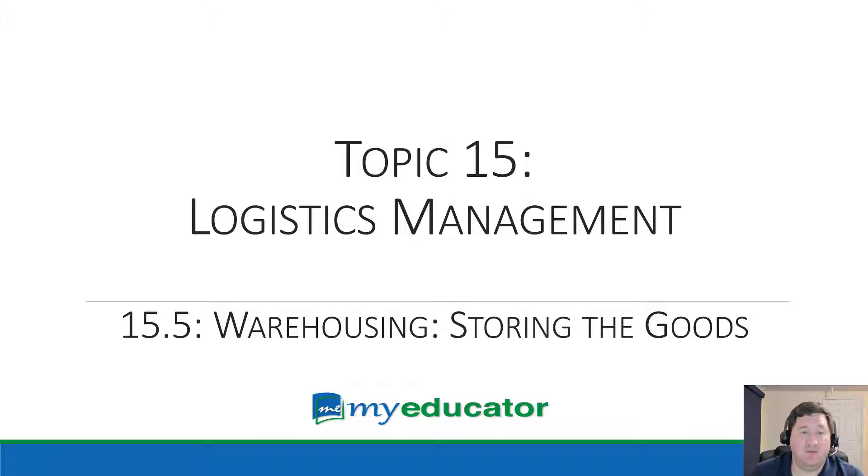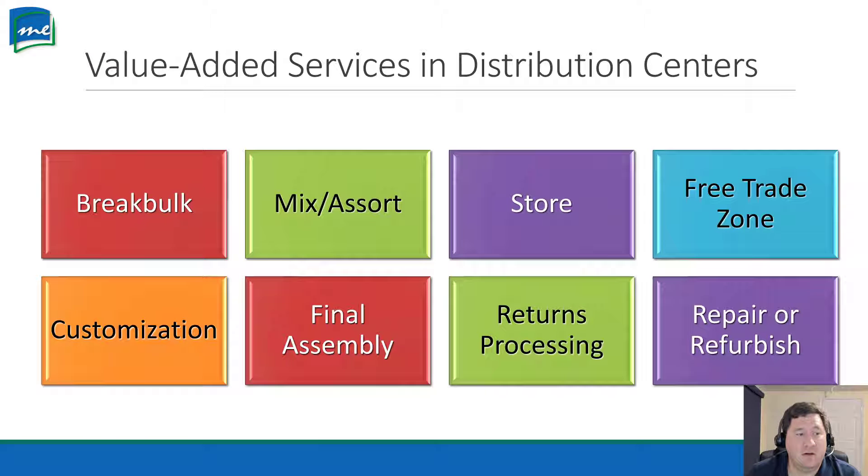In topic 15 we have warehousing — storing the goods. When we get stuff in, how do we deal with it? If it's going across the country, it's probably not staying on the same truck the whole time from California to New York City, so there are stops in between with warehouses. What do these distribution centers or warehouses offer to add value to the customer? There's break bulk, mixing and assorting, storing, free trade zones, customization, final assembly, returns processing, and repair or refurbish.